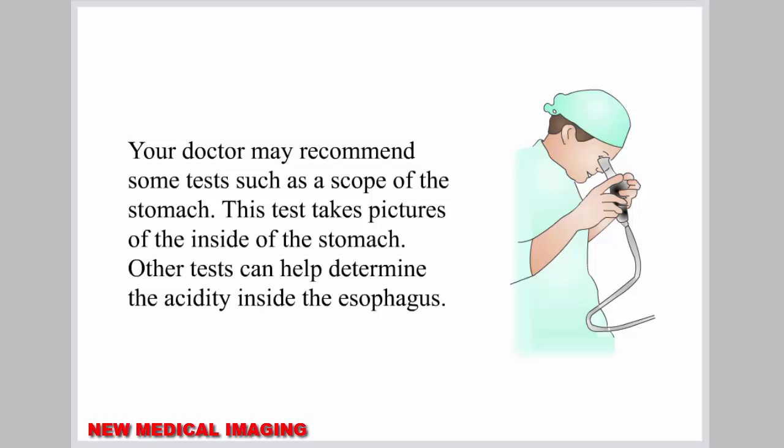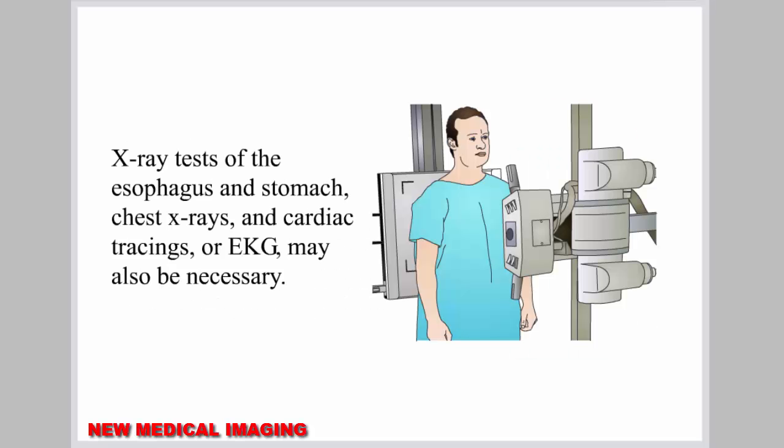Your doctor may recommend some tests such as a scope of the stomach, which takes pictures of the inside of the stomach. Other tests can help determine the acidity inside the esophagus. X-ray tests of the esophagus and stomach, chest X-rays, and cardiac tracings may also be necessary.